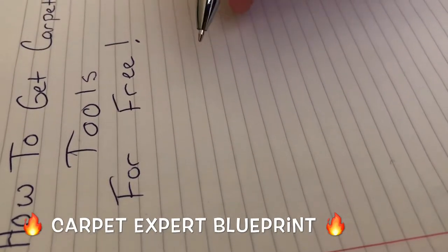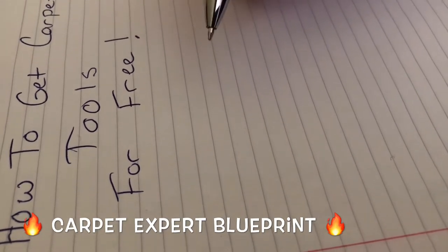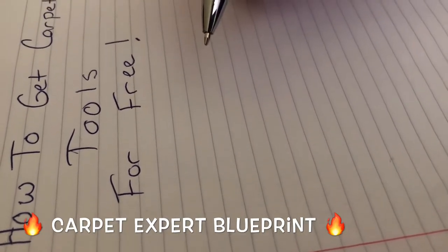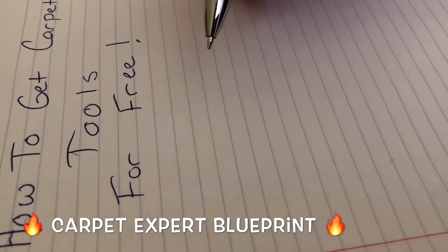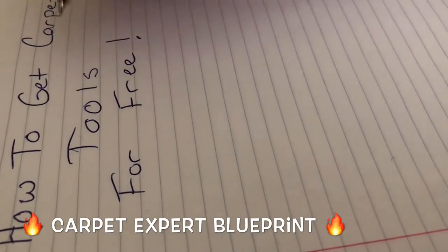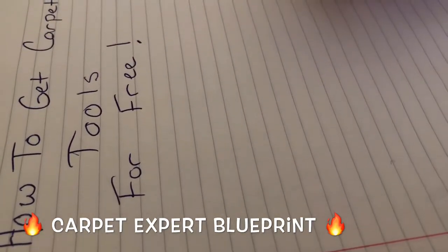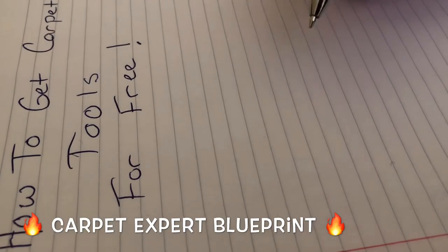But first things first — if you are not financially responsible, nothing wrong with that. All of us go through bad financial times, but this video may not be for you. But if you know how to leverage credit cards and leverage your spending to get maximum results from it, stay tuned because I'm going to show you how to get carpet installation tools for free each and every month.